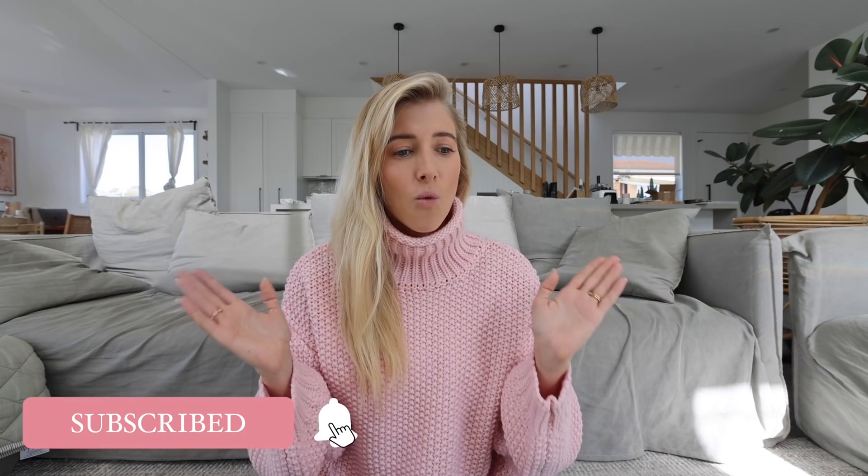Hey guys, welcome back to my channel. This week's video is my first ever 'What I Eat in a Week' video — I've never made one of these before, so I decided to document everything I ate for a full week, including some recipe or meal ideas. Hopefully you guys get some ideas of things you can cook at home. The week I documented just so happened to be one of our busier weeks at work.